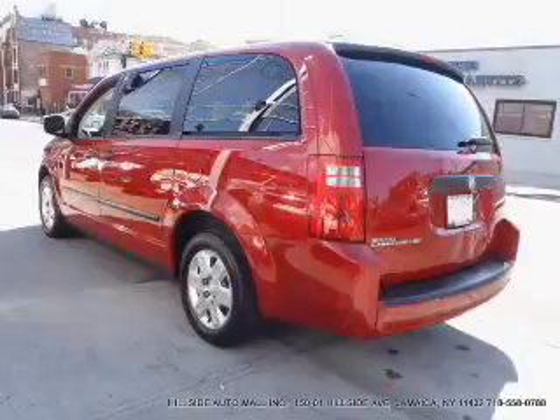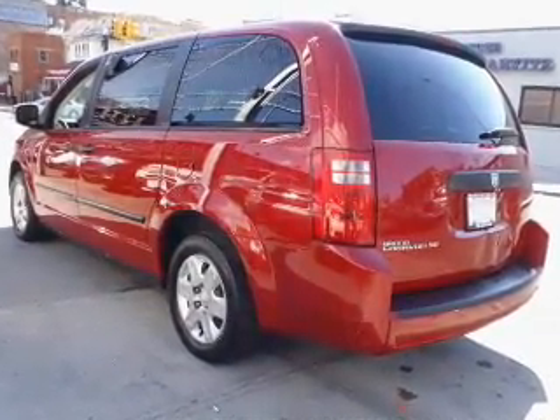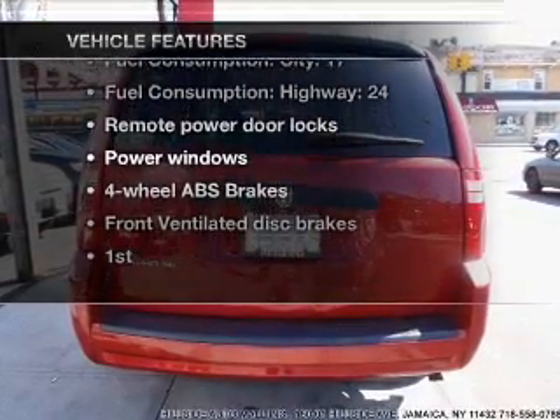The anti-lock braking system will help deliver you safely to your destination. Let the outside in with a power convertible roof. Plus, enjoy these notable features that are included in this vehicle.